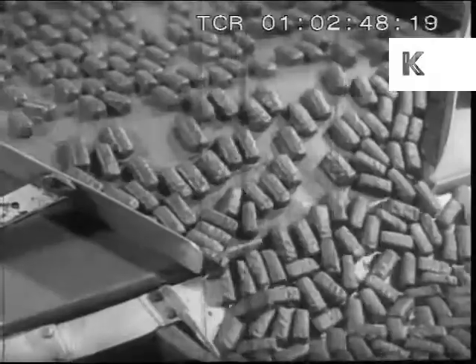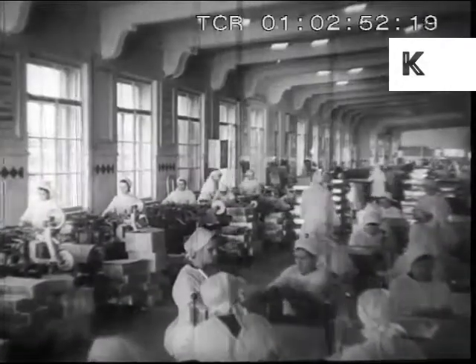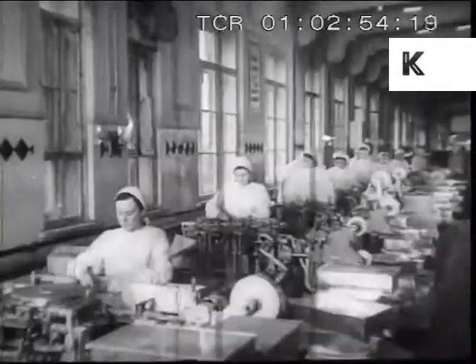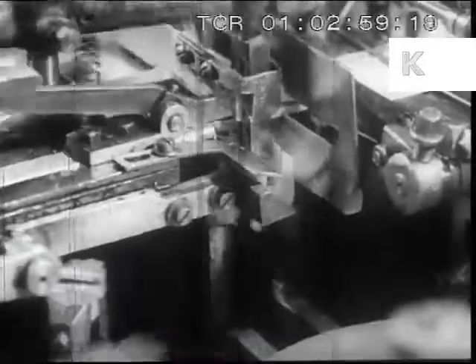After cooling, the finished product is delivered to the wrapping department. Perfected wrapping machines have increased the productivity of labor 25 times.